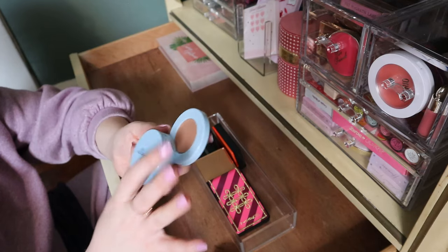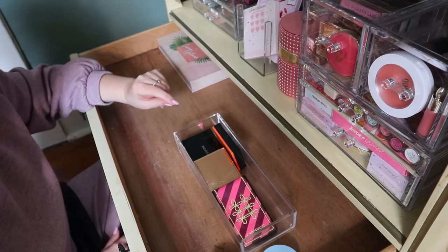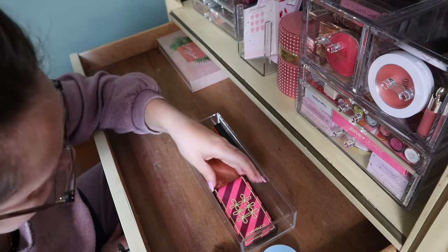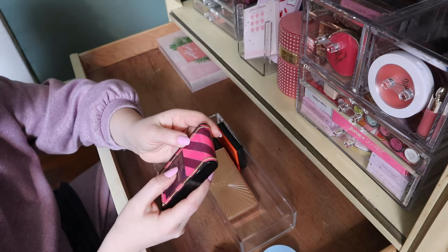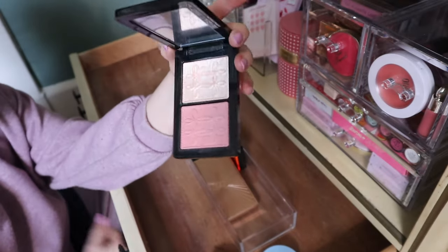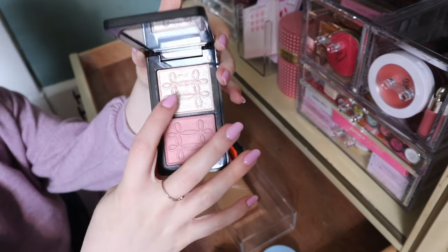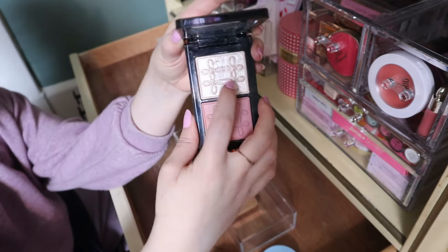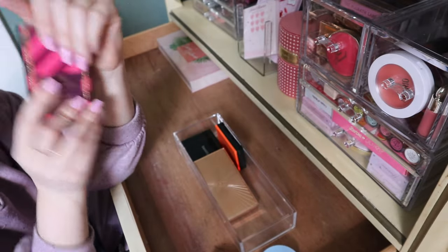I'm definitely not calling this a declutter because I'm only maybe getting rid of one thing, maybe three other things so far. I know I'm keeping my MAC Nutcracker Sweet Peach Face Compact — this is beautiful, one of the best highlighters they've probably ever done, and I really like the blush too. This has been used quite a bit, probably in a Shop My Stash. I've worn down some of the embossing. I love this and it's very nostalgic to me.